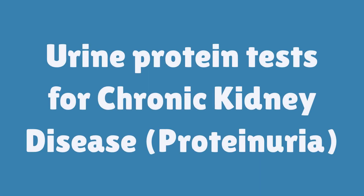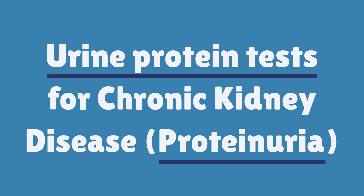This video will help you understand the urine test that checks for protein in your wee, called proteinuria, and why this test is important for people with or at risk of chronic kidney disease.